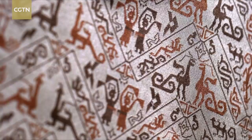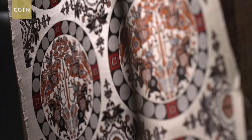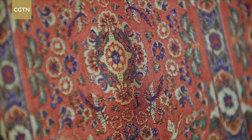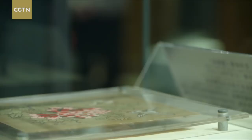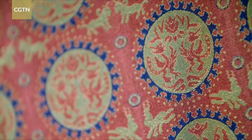Shu brocade — one of the oldest known embroidery styles in China. It was introduced to Central Asia and Rome about 2,000 years ago through the Silk Road and became hugely popular. In this museum, replicas of original pieces excavated from sites on the Overland Trade Route allow us a glimpse of an ancient past.